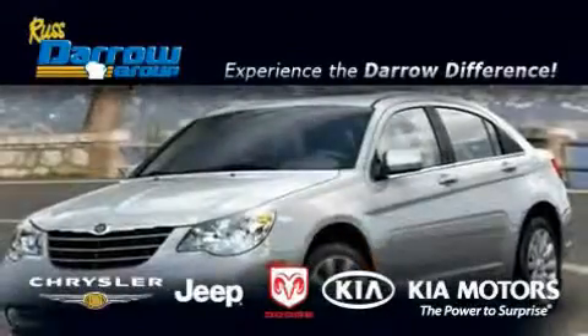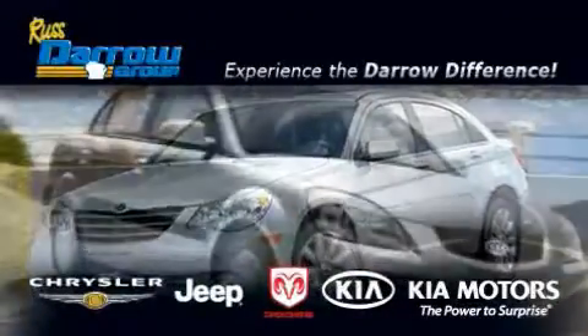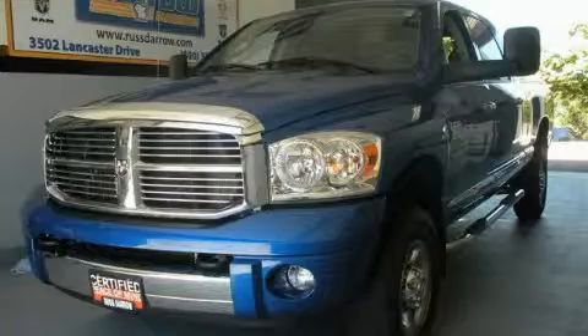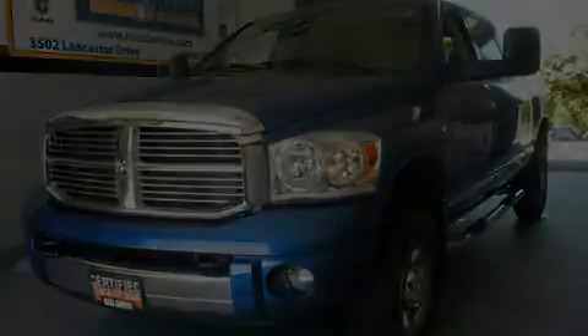Another fine vehicle offered by Rust-Aero Kia Chrysler Jeep Dodge Madison. This is a 2008 Dodge Ram 3500 — it has the power to move what you need and the look too.